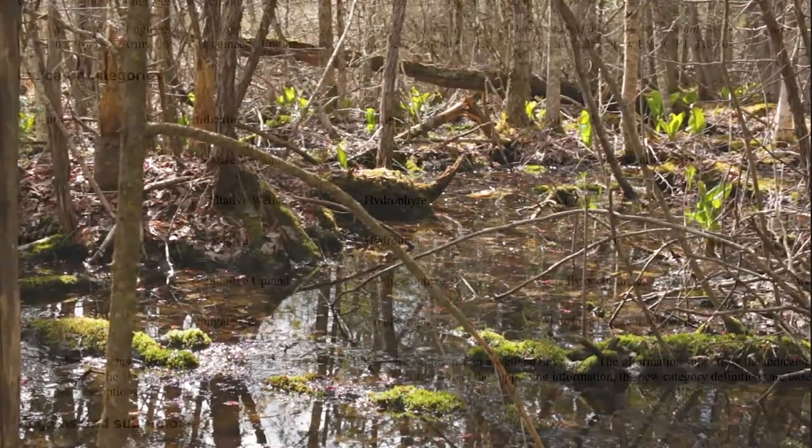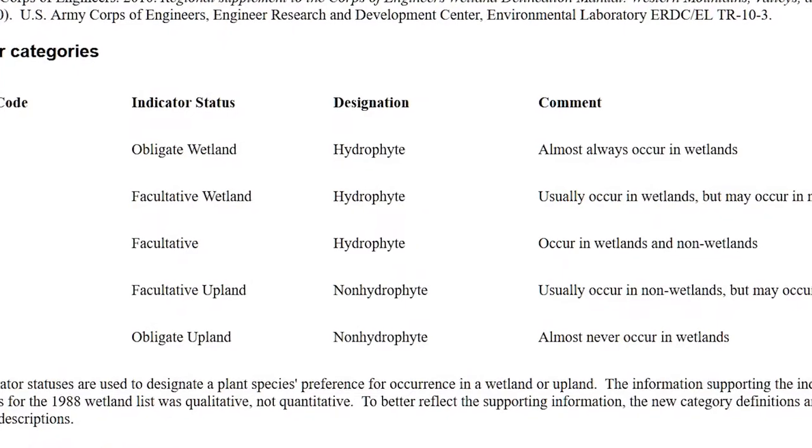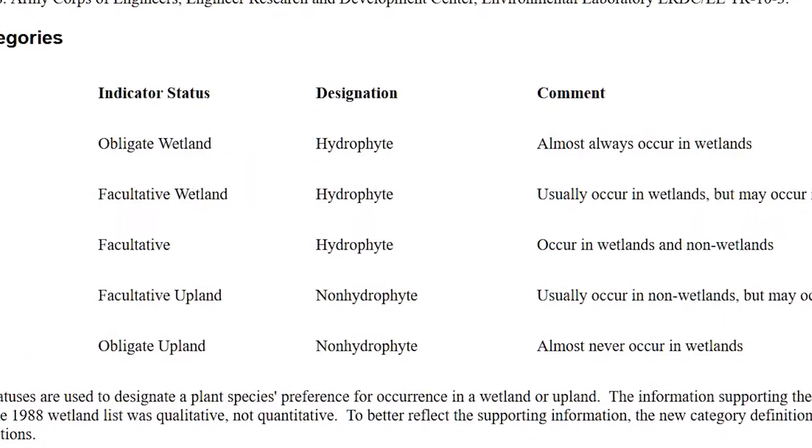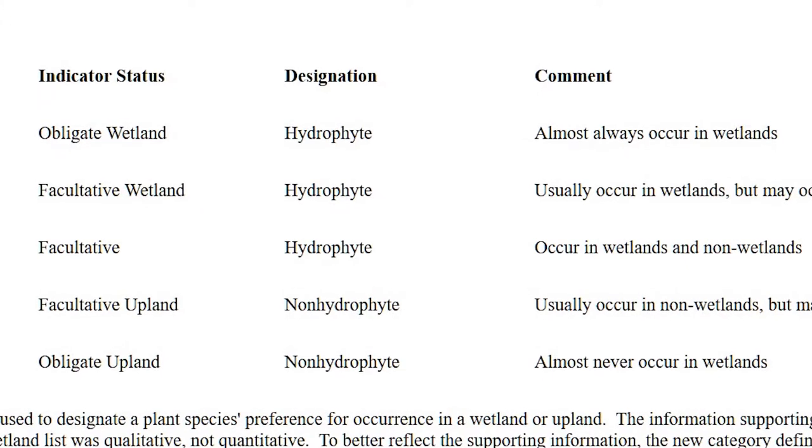It has what is called an obligate status in plant terminology, which you'll see in your guidebooks. This means that if you see this plant, you are in wetland habitat. We could go into a little technical lesson on this in the future, because there's a bunch of terms like this that let you know if a plant is always in a wetland, sometimes in a wetland, or never.